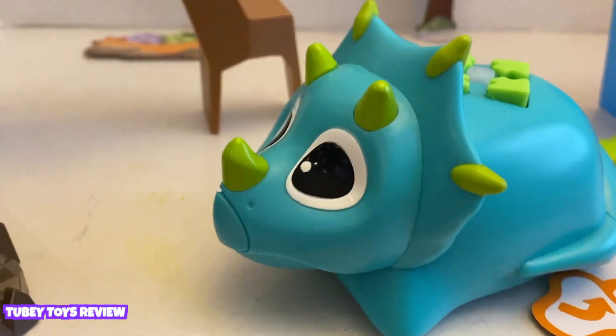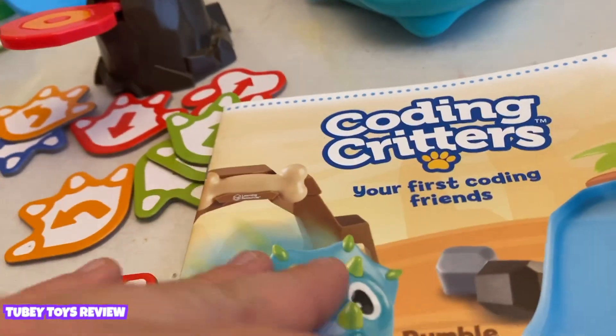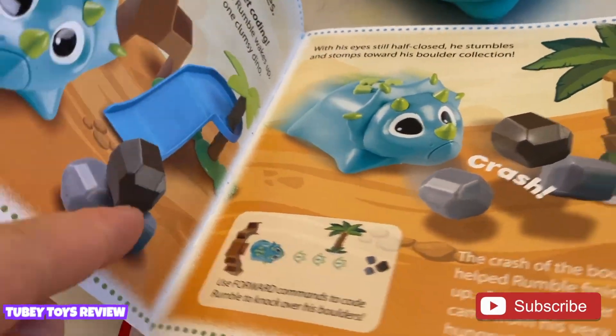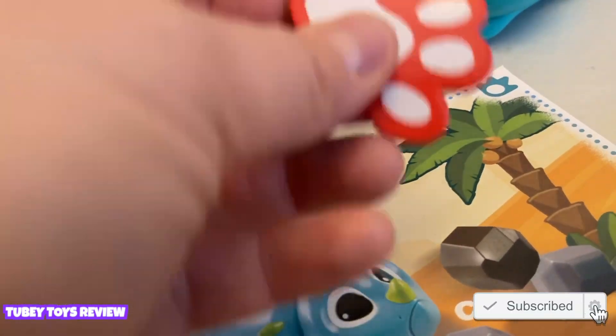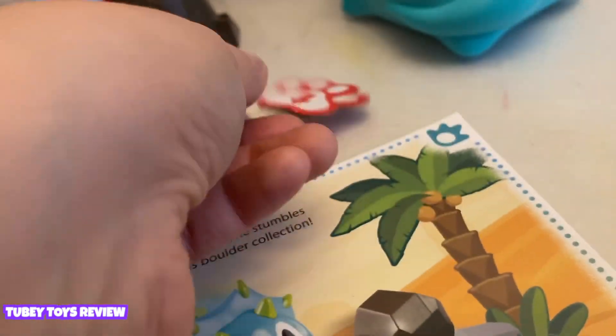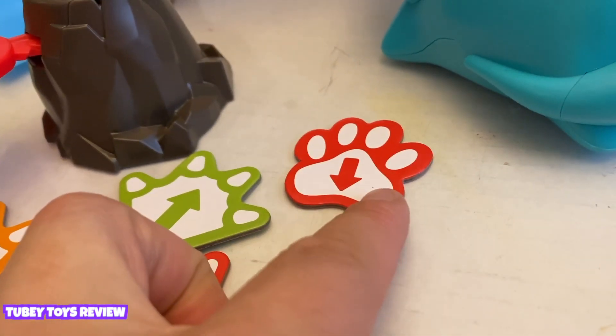You can make Rumble do fun things by coding what you want him to do. Each of the Coding Critters comes with their own storybook. You can place command tiles down on the floor to help kids do the next step — like this one goes backwards, this one goes forwards. They're all coded by what kind of animal they are.